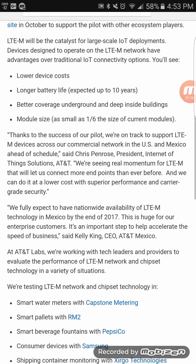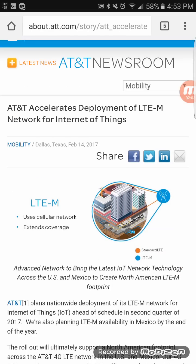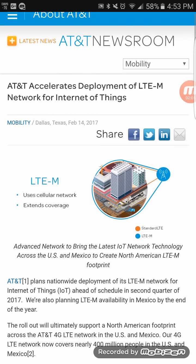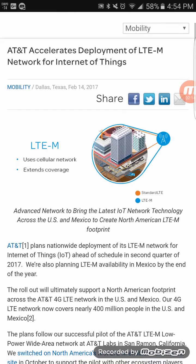Putting LTE-M to use will definitely help AT&T speed things up a bit sooner than having to wait for small cells and extra micro sites. This could be deployed much more quickly and probably won't cost AT&T that much money to roll out.